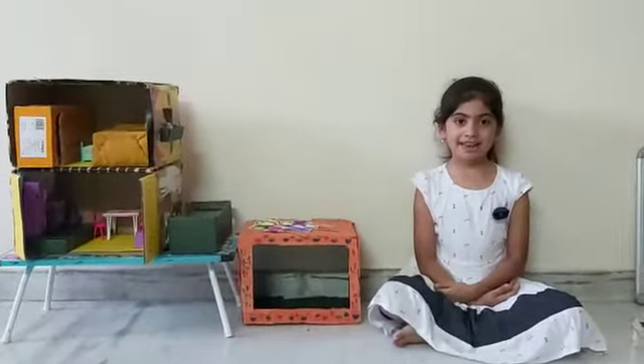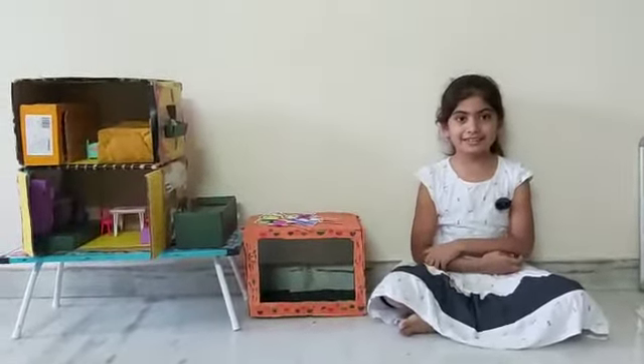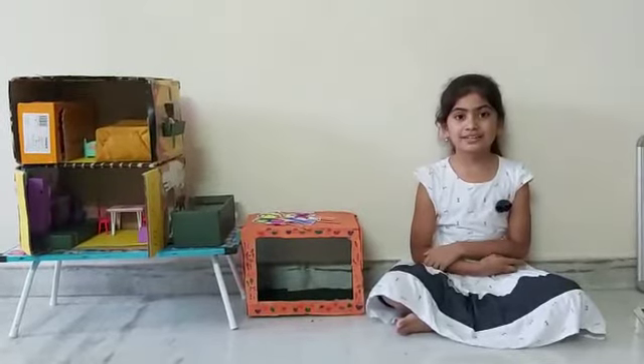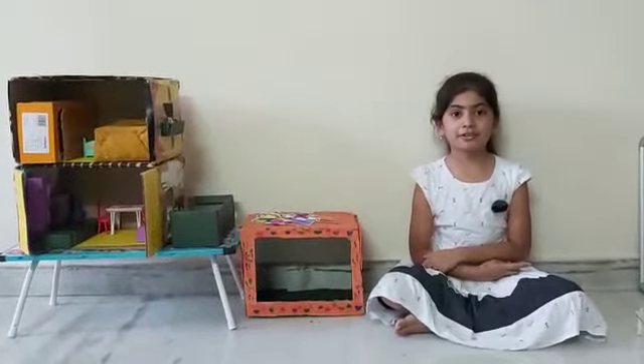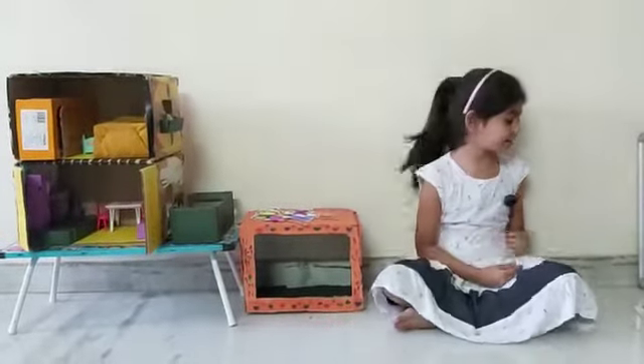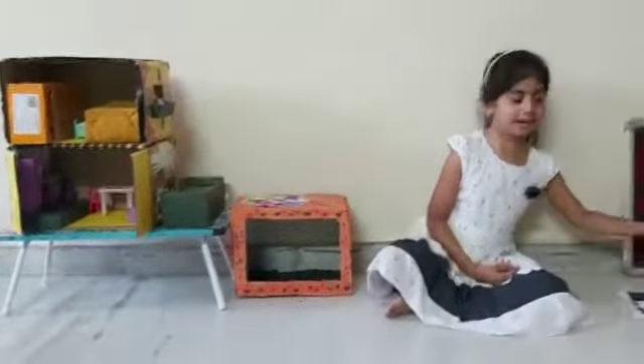Hello everyone, my name is Vaidya Tetheshmi. I am studying in class 2D in Jubilee's Public School. Today I am going to show some of my artworks that you can also try.